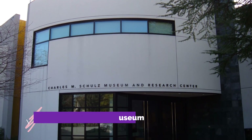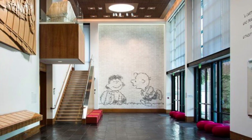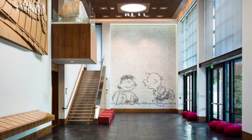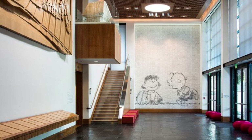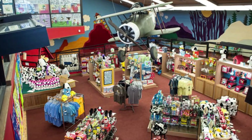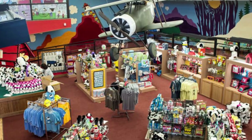Number two: Charles M. Schultz Museum. Dedicated to the life and artwork of Charles M. Sparky Schultz, this non-profit museum and research center is centered around the 50-year legacy of the Peanuts comic strip. Thousands of artifacts including photographs, letters, and tribute art comprise the museum's collection, as well as a vast number of comics and memorabilia.